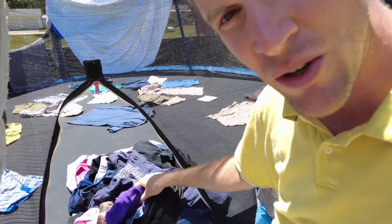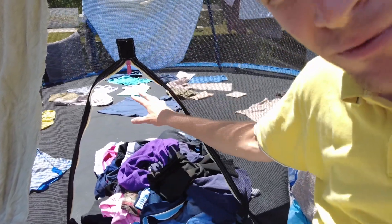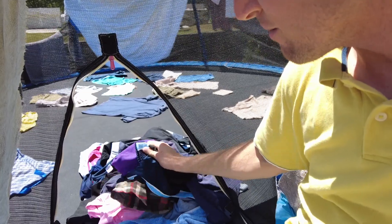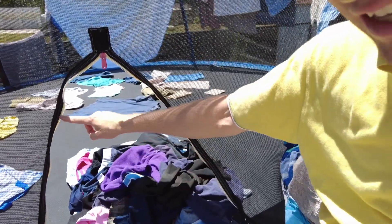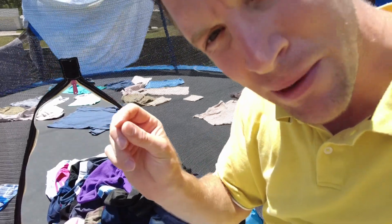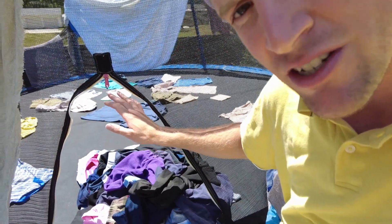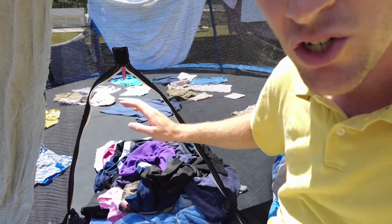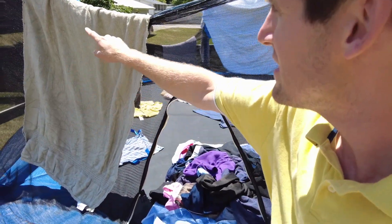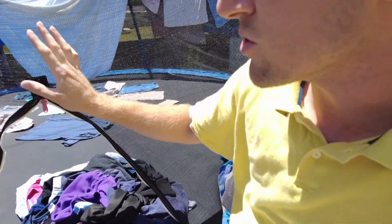I came back about an hour and a half later. Here's about one load of laundry out on this towel that I just gathered up from the trampoline — they're quite dry. The rest that you see on here are basically about 90% dry. There might be a little bit of dampness left on them, so I'm leaving them in the sun for just another 10 minutes or so. Most of these towels and sheets are all quite dry as well, and I'm about to start folding them up and bringing them inside.